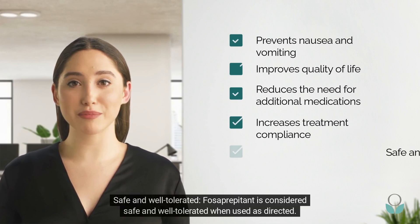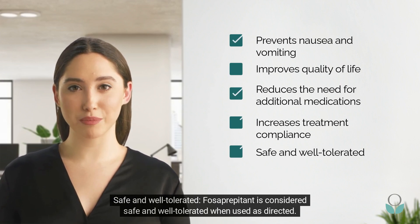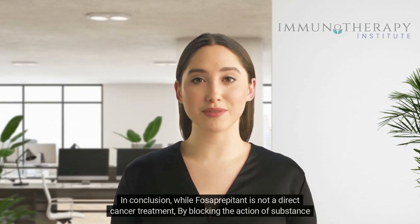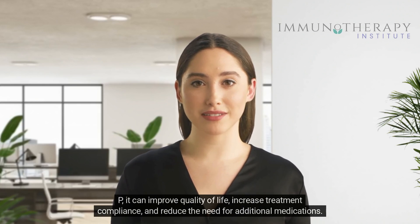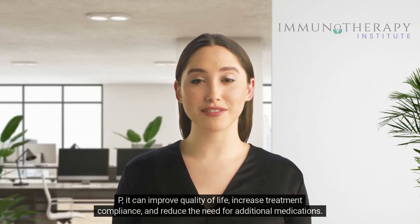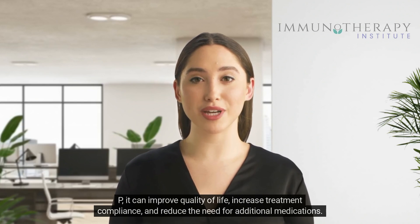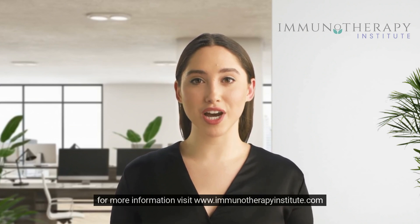Safe and well-tolerated: fosaprepitant is considered safe and well-tolerated when used as directed. In conclusion, while fosaprepitant is not a direct cancer treatment, by blocking the action of substance P, it can improve quality of life, increase treatment compliance, and reduce the need for additional medications. For more information, visit www.immunotherapyinstitute.com.